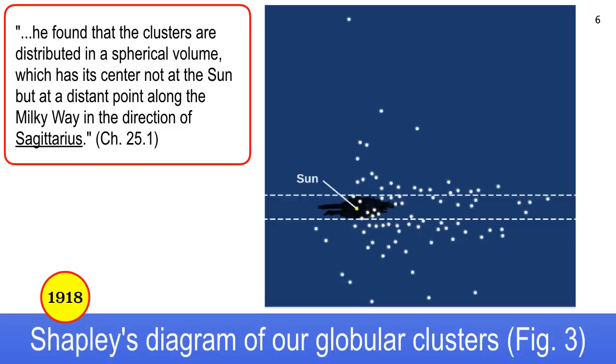That was a good guess — because we now know that's where it is. Our big galactic black hole, Sagittarius A*, is down there behind the constellation Sagittarius.